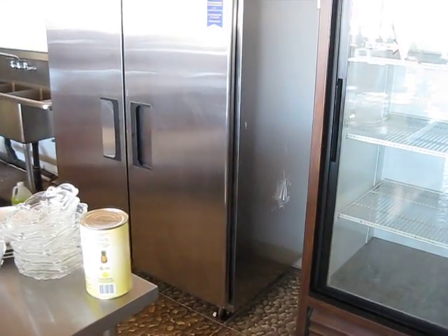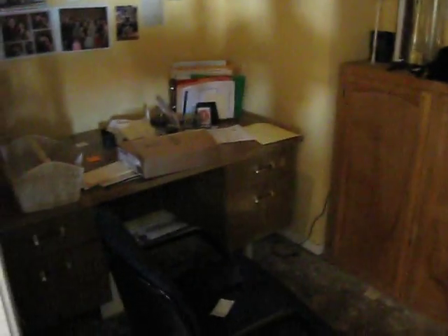This is a fairly new freezer and display cabinets. And this room is kind of dark, but this is where the office is for the manager or for the person running the show.